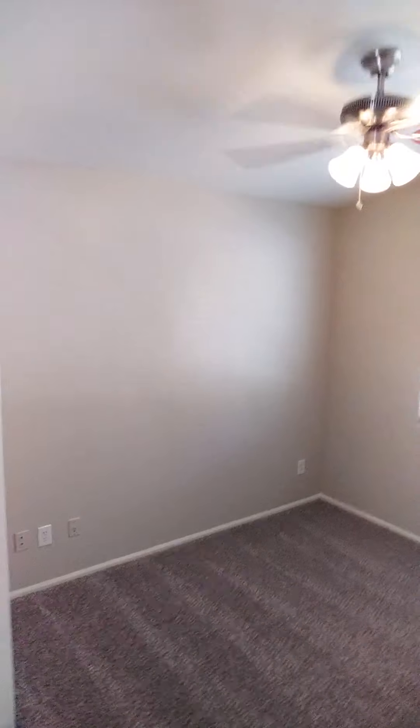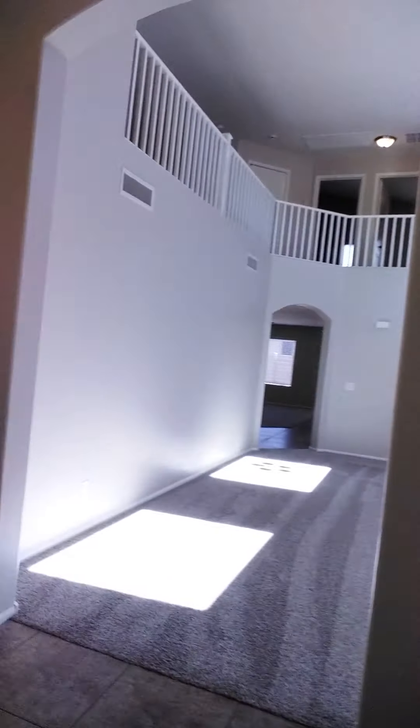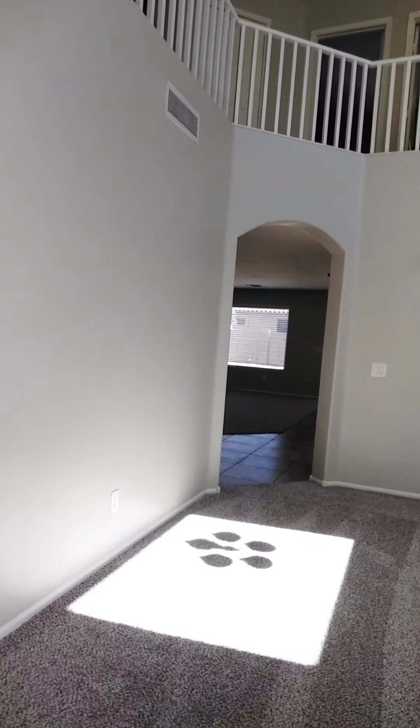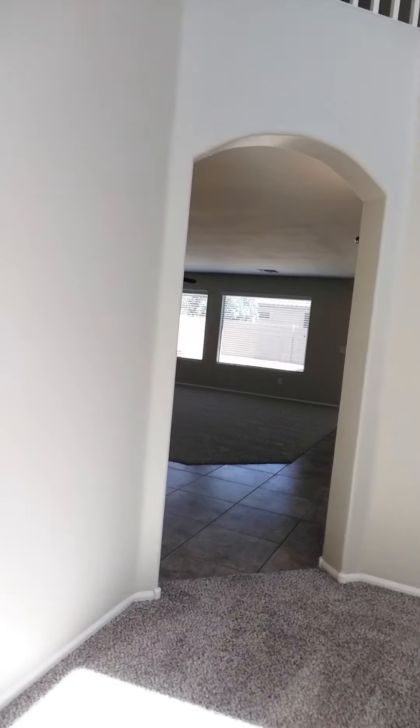Downstairs here we also have a private bath which is ideal for a teen, home office, mother-in-law, or guest bedroom with its own full bath. Everything's been all gone through and put into great shape. And here is our guest bedroom — ceiling fans and blinds throughout, and just absolutely pristine condition.